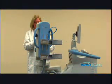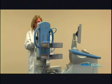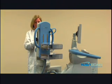Because of the unique construction of the PEM device, patient acceptance has been positive, noting there is very little compression and discomfort compared to mammography and MR examinations.